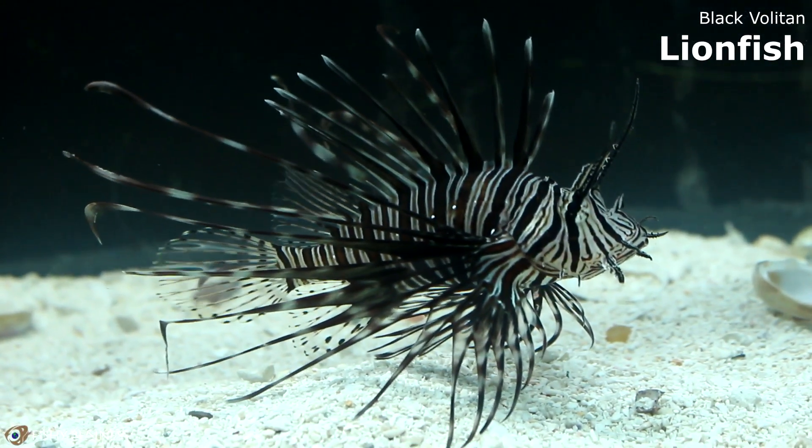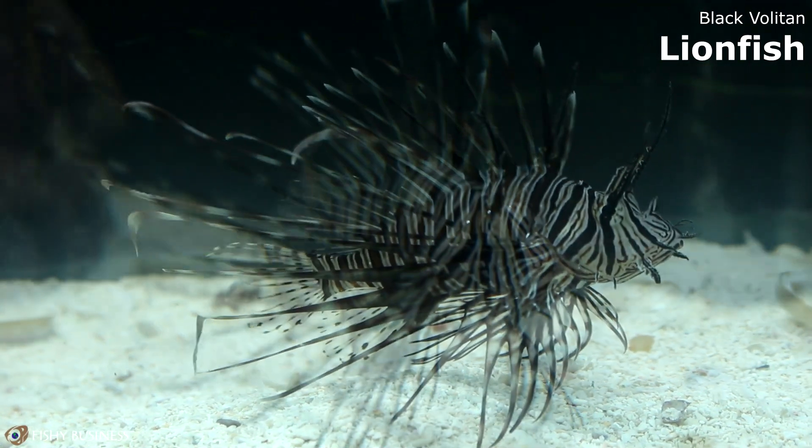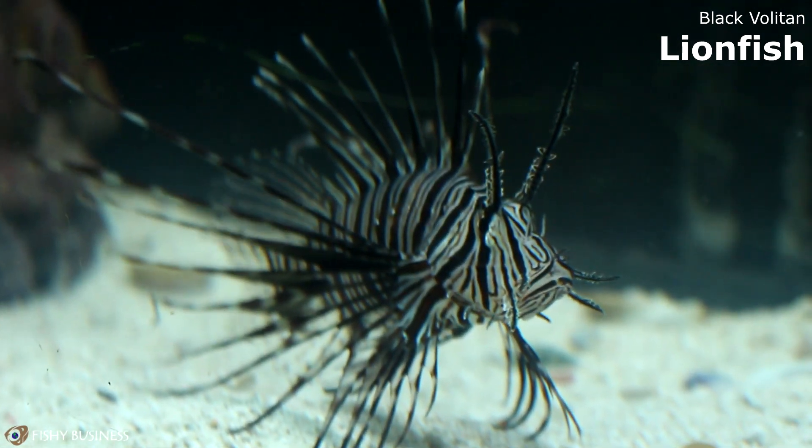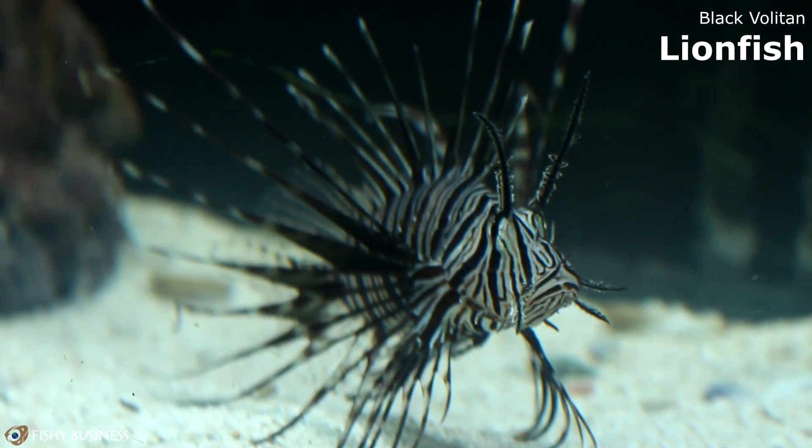Down here we've got a Black Volitan Lion. Same thing — anything that will fit in his mouth, he's kind of going to go for. I would say reef safe around corals as long as he's not constantly perching on them, but he will eat any type of invert.